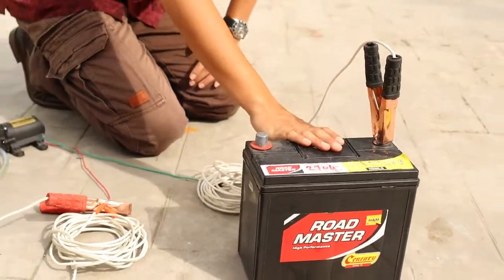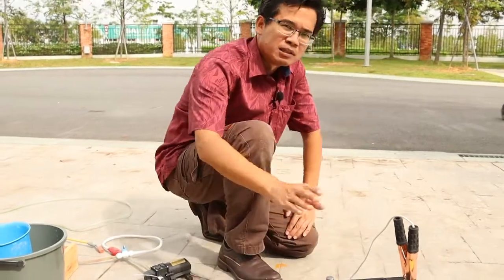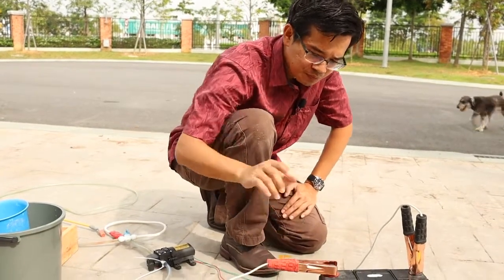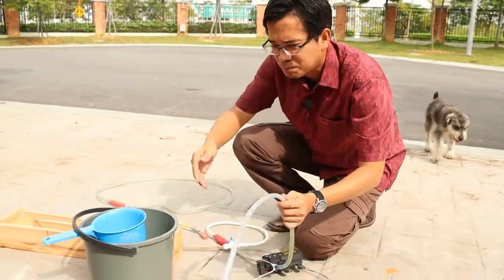You don't have to worry about the currents — the current will be provided according to what the pump needs. All you need to worry about is the voltage: 12 volts. So this is 12 volts, so if I plug it in and it's connected, it will run. Now let's test out this pump.